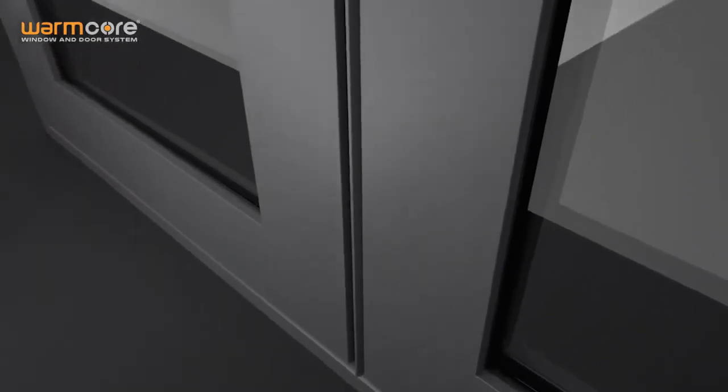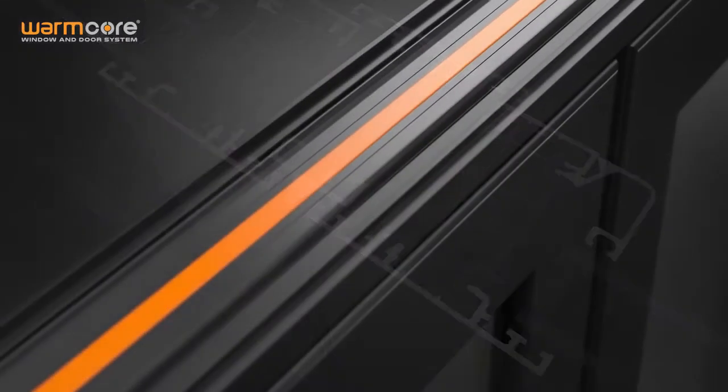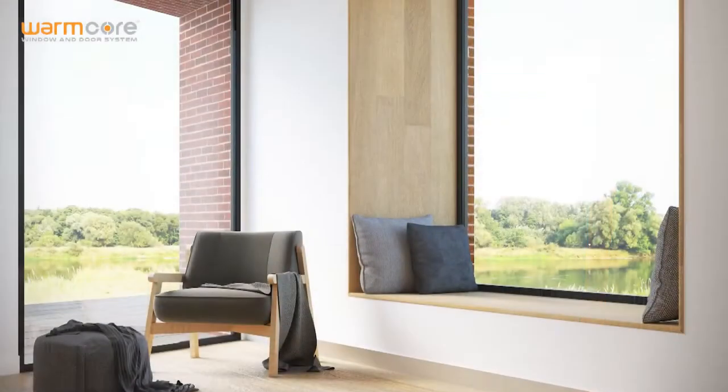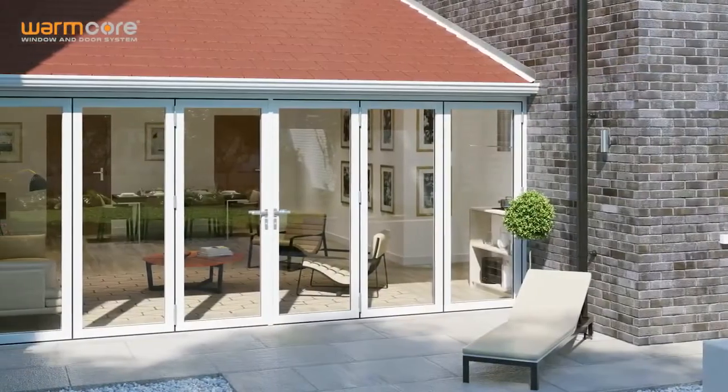The flush casement is something that Sincere feels is particularly relevant to developments looking for products that meet the highest aesthetic standards. With the outer frame and opening sash brought to the same plane, the end product creates a clean, minimal aesthetic that looks at home in the most cutting-edge projects.